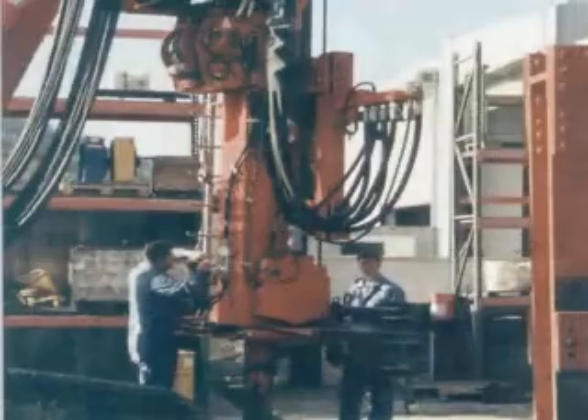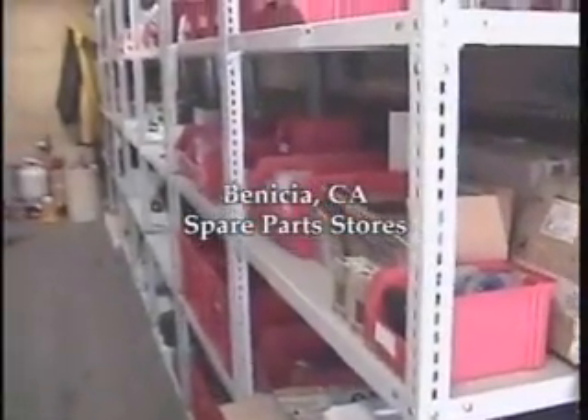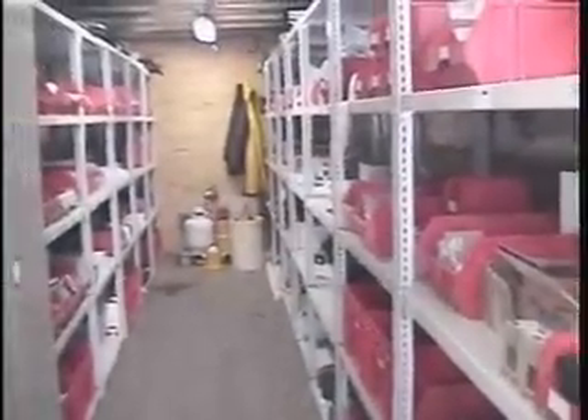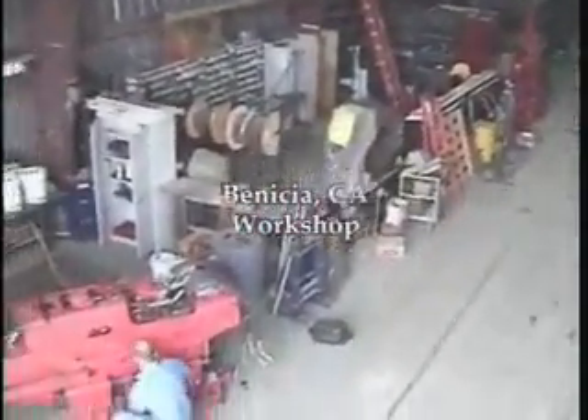In the USA, DELMAG drilling rigs are supported by ABI in Benicia, California. Here, a full workshop, parts shop, spare parts store, and a crew of technicians are able to support the rigs.